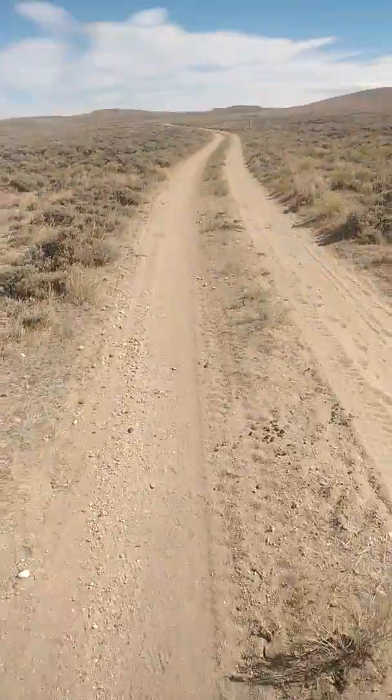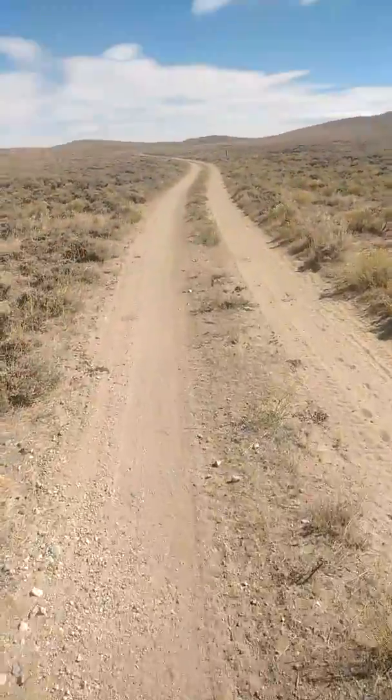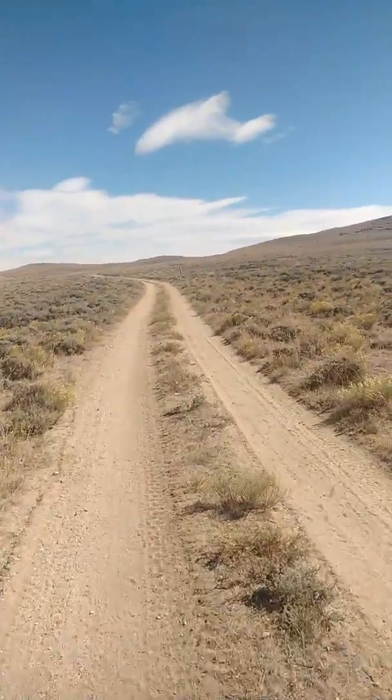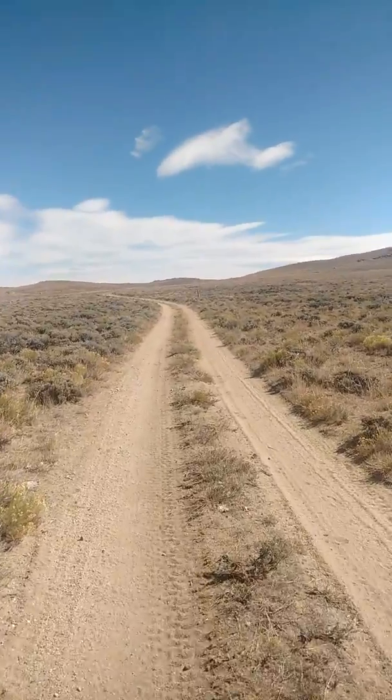One of the things that I enjoy so much about through-hiking is that a lot of times you're walking through some pretty historical areas. Central Wyoming is no different.